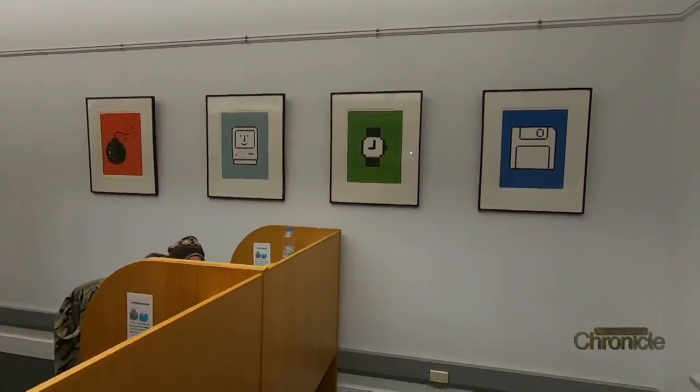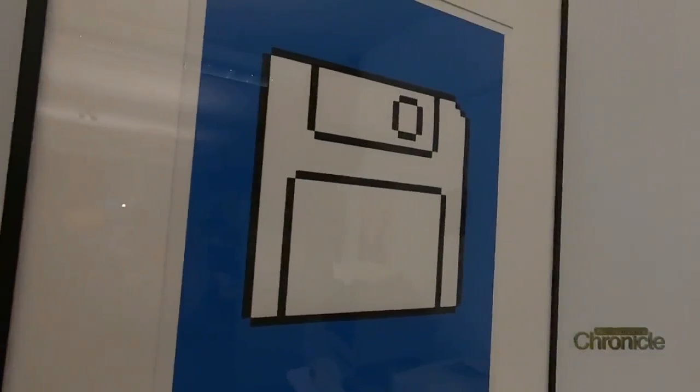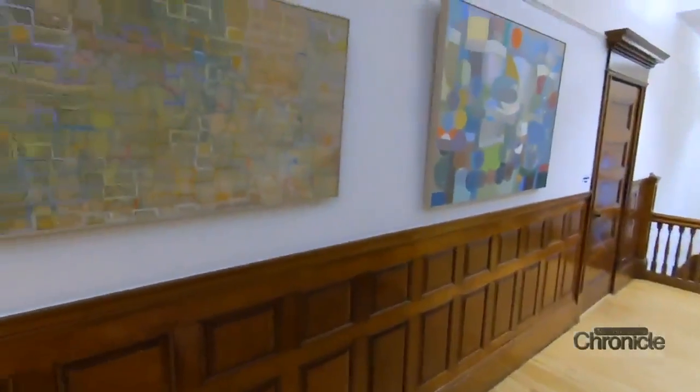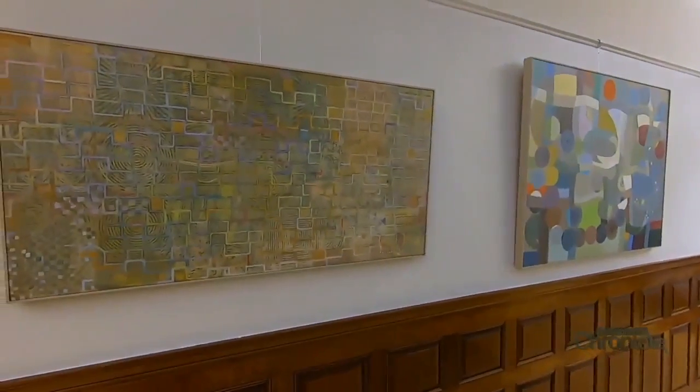On another wall, the well-known Macintosh icons, famously designed for Apple back in the 1980s by Susan Kare. It's really cool to be able to work with these types of artists that I never thought I would ever work with.